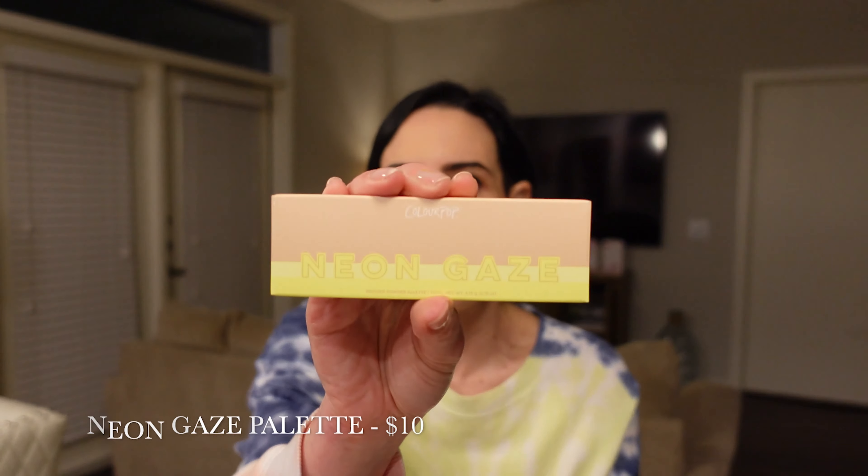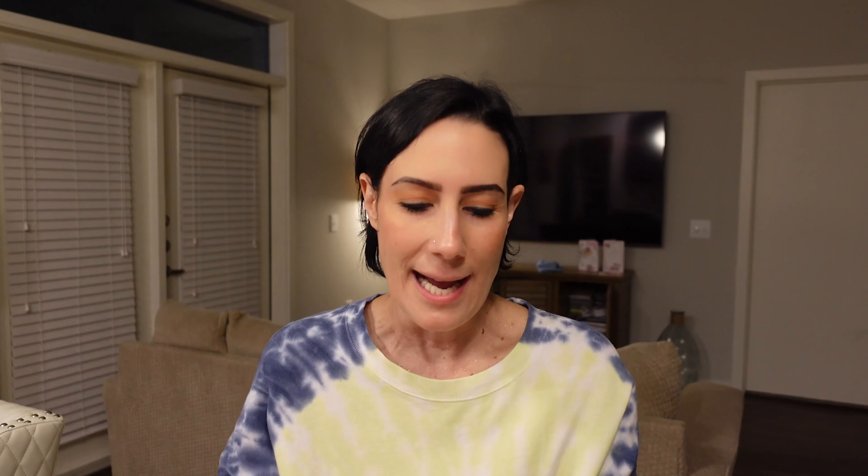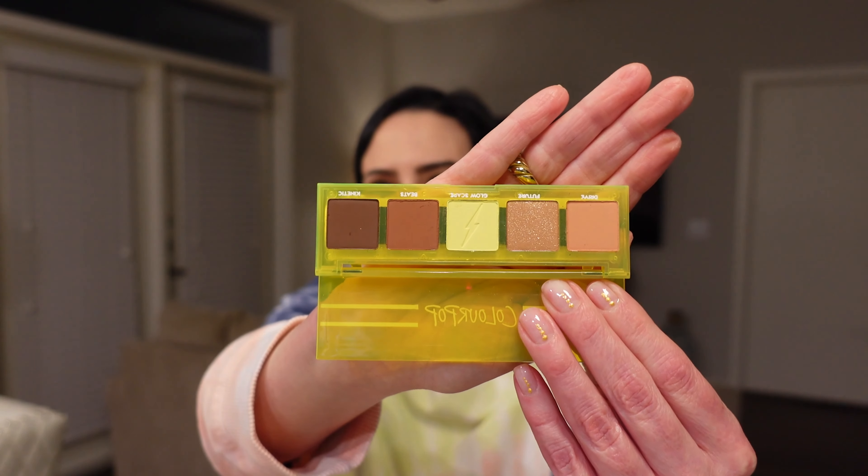I'm saving the best for last. Next up, I have another palette — the Neon Gaze palette. I do really like these little five-pan palettes. They're awesome items you can throw in your bag to freshen up your makeup throughout the day. I love this packaging — I'm all about the neon. I think this palette is better than the pink one because I just love these shades — more neutrals with a pop of color with that lime neon green in the middle. I'm still not sure if I'm going to keep either palette, so I won't swatch it, but they are pretty.